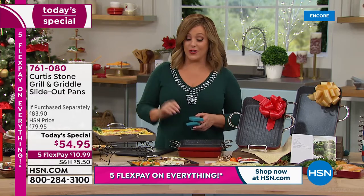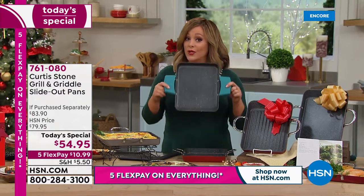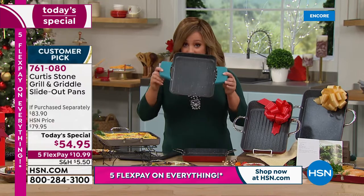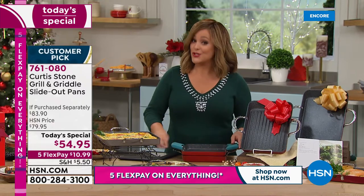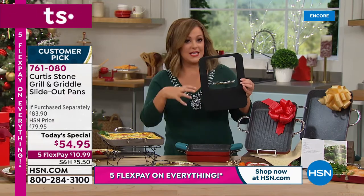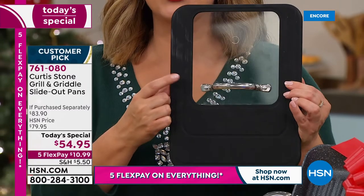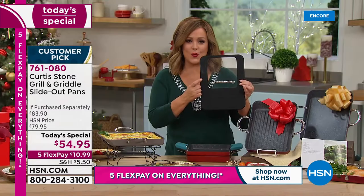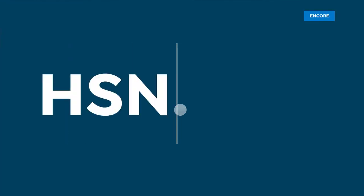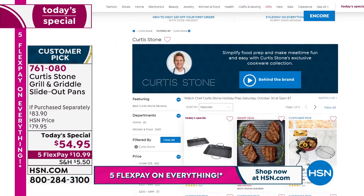Don't forget the silicone handles — they always sell out, and you'll need them for this loop design to use in the oven up to 450 degrees. Also the universal lid — there will be times you need to keep steam and flavors in. Fits 7-inch, 9-inch, and 11-inch. Shop all Curtis Stone at hsn.com, but we're out of time on this one — finest value of the day.